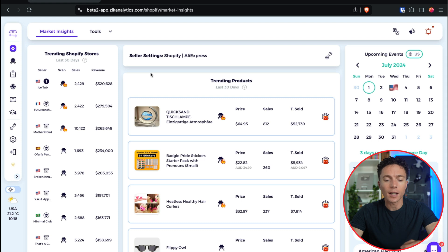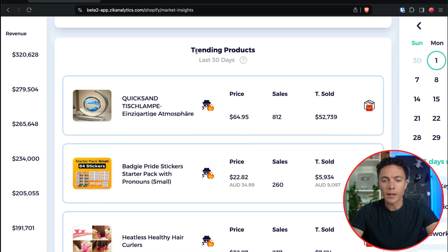To help us out, I've plugged into this software called Zeke, because what it allows you to do is actually find these Shopify stores and these really successful products as well. I'm logged in here right to the dashboard and it's showing me some trending products that are doing quite well over the last 30 days.